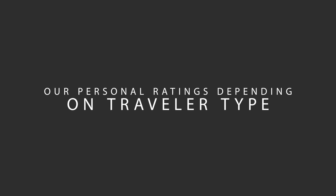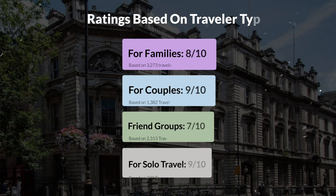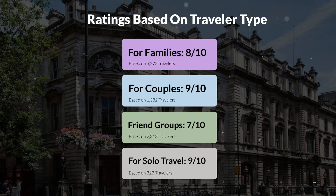Let's move on to our personal ratings for this hotel, depending on the type of traveler. For families: 8 out of 10. For couples: 9 out of 10. For friend groups: 7 out of 10. For solo travel: 9 out of 10.